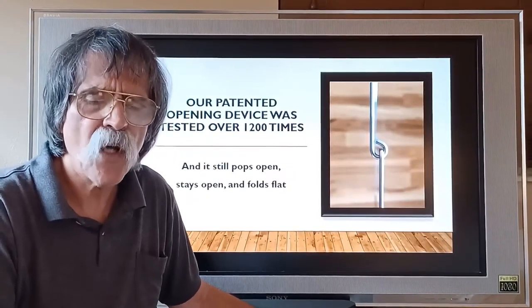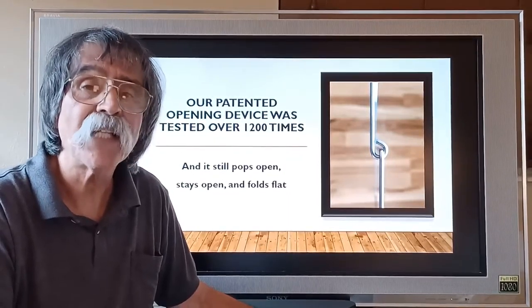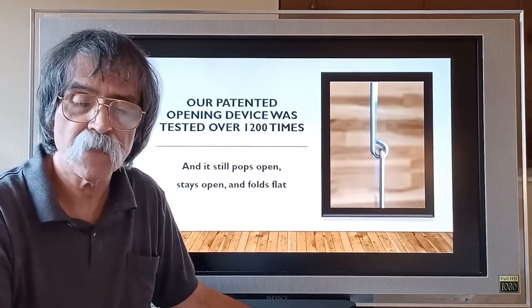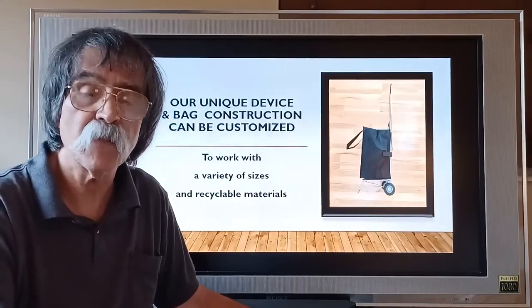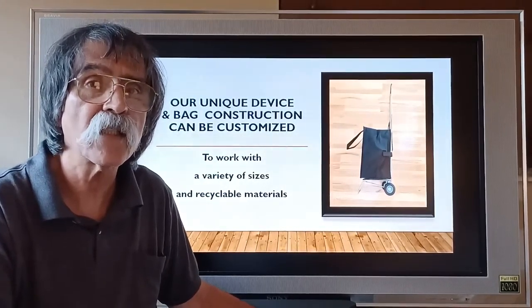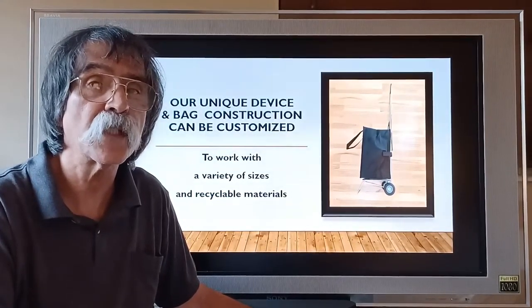Our patented opening device was tested over 1,200 times, and it still pops open, stays open, and folds flat. Our unique device and bag construction can be customized to work with a variety of sizes and recyclable materials. Here, you see it combined with one of those folding carts.